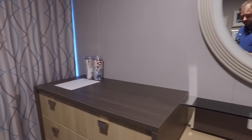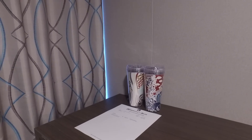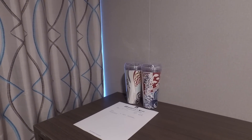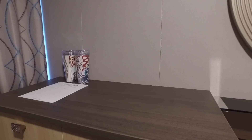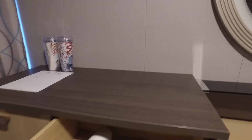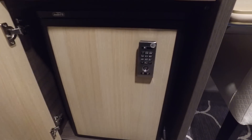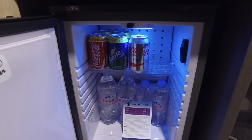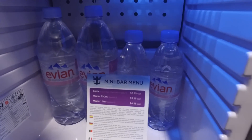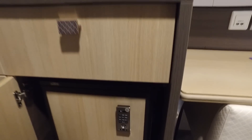Moving across to the chest of drawers, there are a couple of cups for use with the Coca-Cola Freestyle machines, as we had pre-ordered the ultimate beverage package for our sailing. In the top drawer we have a hairdryer. The cupboard underneath has a mini bar fridge with a selection of drinks, some bottles of water, and also the price list. Even if you are on a drinks package, I understand that the drinks in the mini bar are not included.